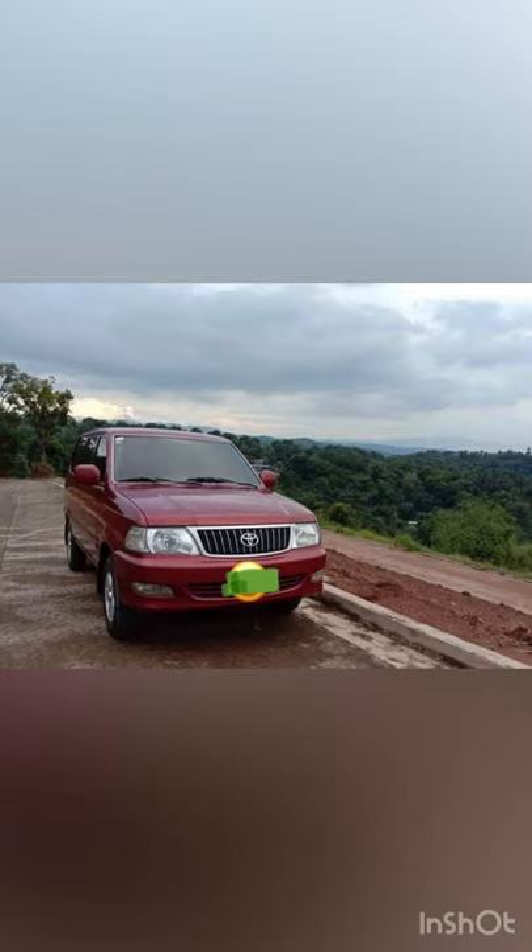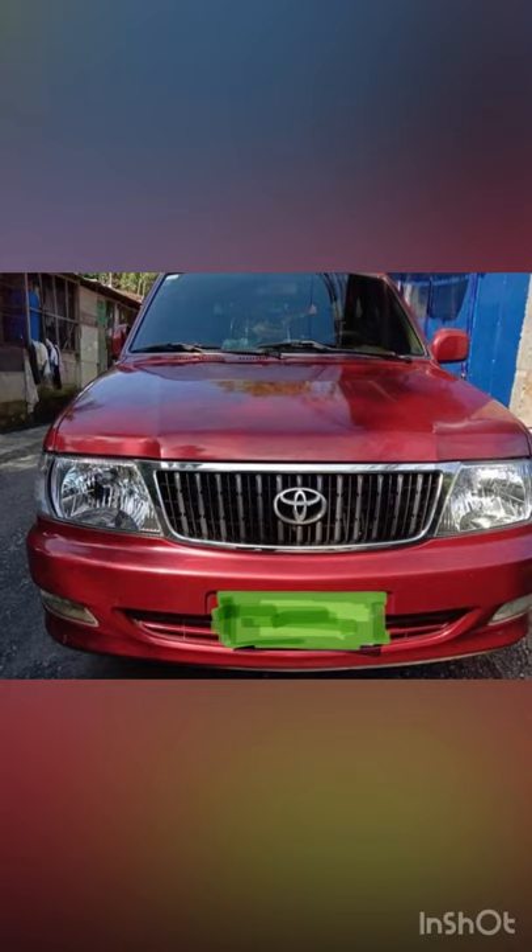Here at the third row of seats on the Revo, we have folded seats and a trunk cover — it's still in good, stock condition. Now let's see the car pictures. It's red in color, a beautiful car, and you can see the nature view of the Toyota Revo — it's very gorgeous.